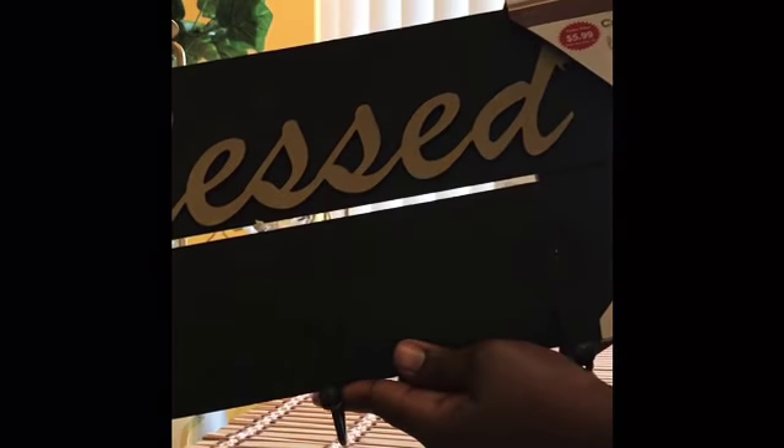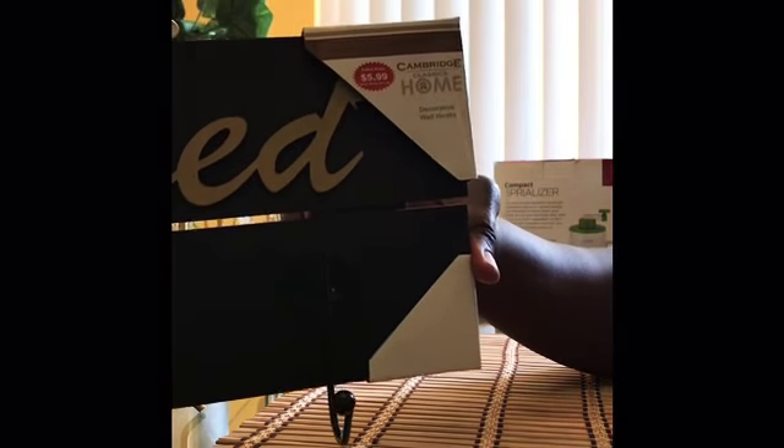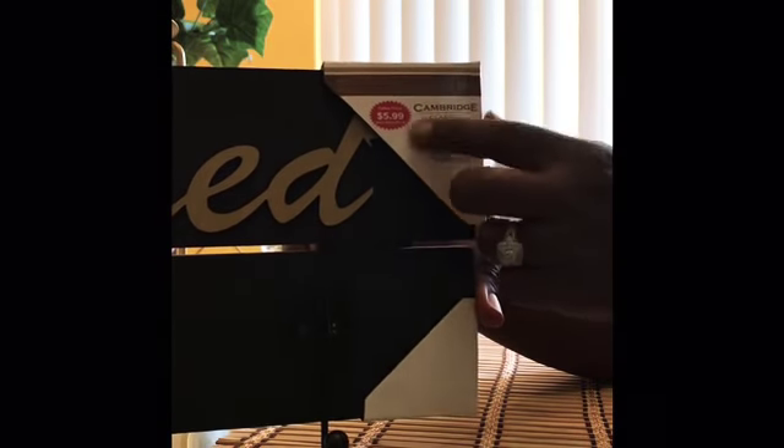We needed a key rack for the front door and look what it says — 'Blessed.' Oh yes! This was not on clearance but it's still a great price at $5.99.